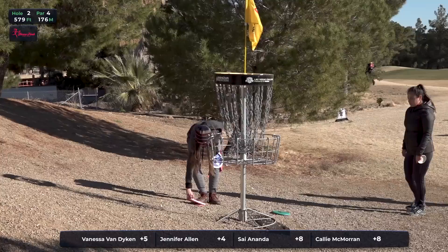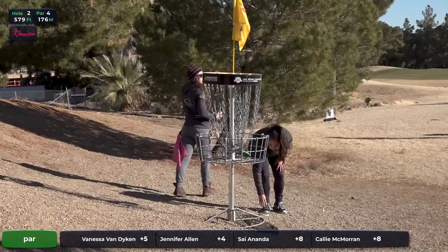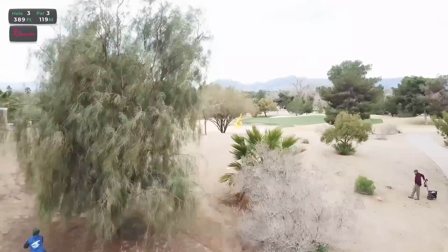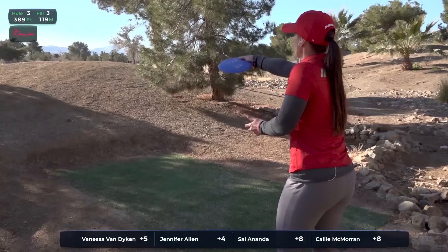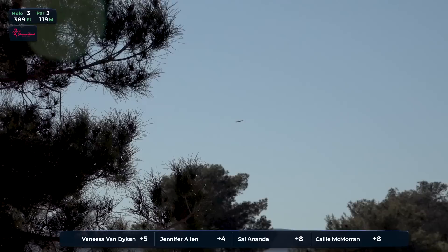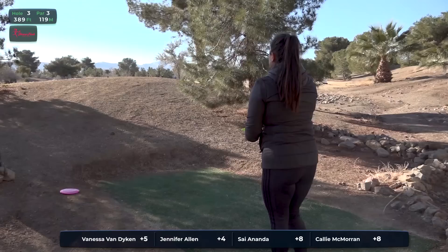39% of the 31-woman field were able to take the birdie there, with Jen Allen getting it on this card. So hole three, 389 feet — probably effectively plays closer to 425, maybe even 450 uphill. The biggest challenge here is that you have to get the nose up right off the tee, and that immediately takes distance away from you. Jen is out in the middle — I think she would have loved to turn that over just a little bit more.